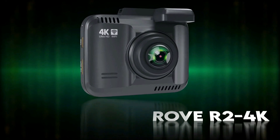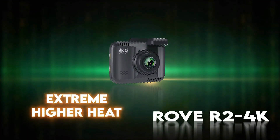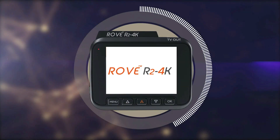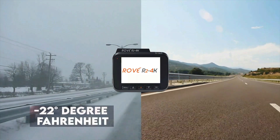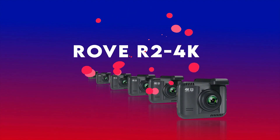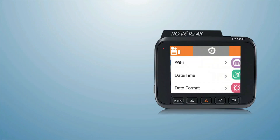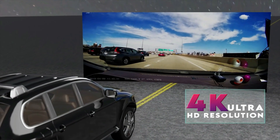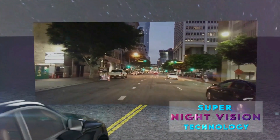We have spent countless hours making its custom-designed software for the user-friendliness and personalized experience desired in today's world. Capturing details in ultra-low light during nighttime is something we understand well. Its f1.8 large aperture, 6-glass, and 150-degree wide-angle lens capture more light, processed by its ultra-low light Sony Starvis sensor, ensuring super night vision video and clear details even during nighttime.